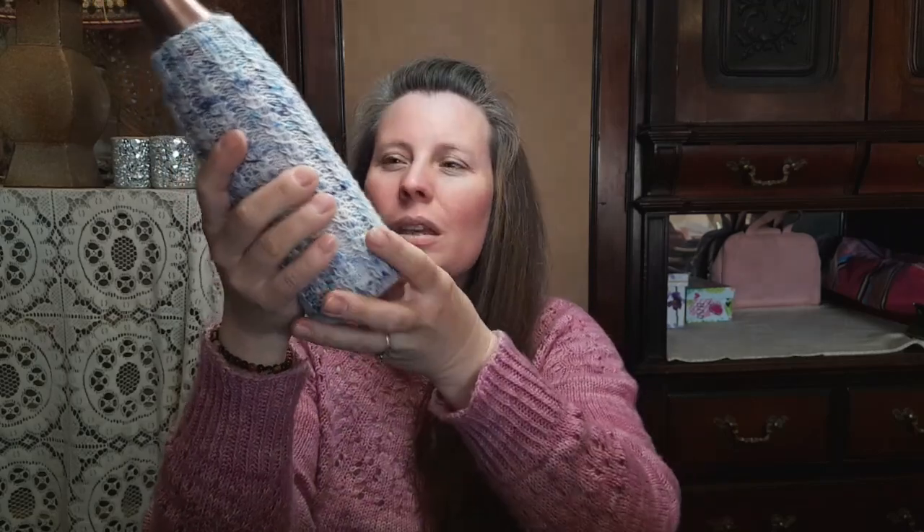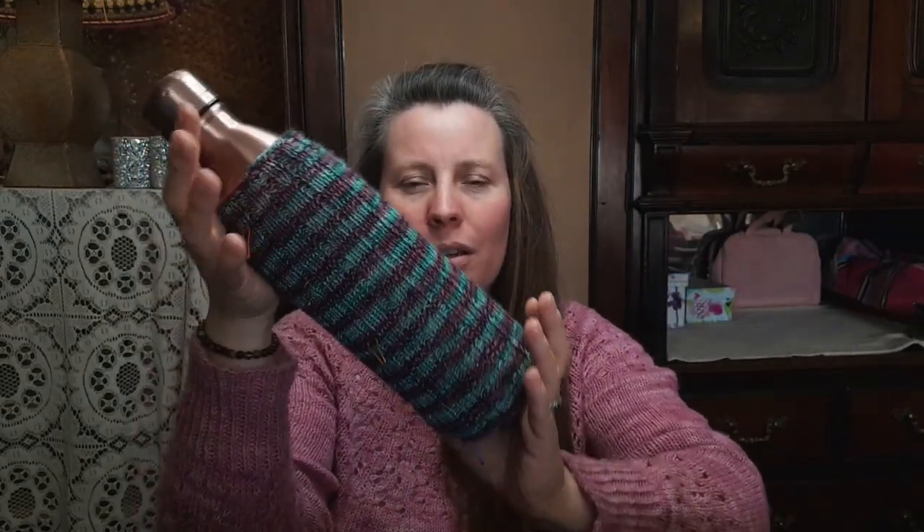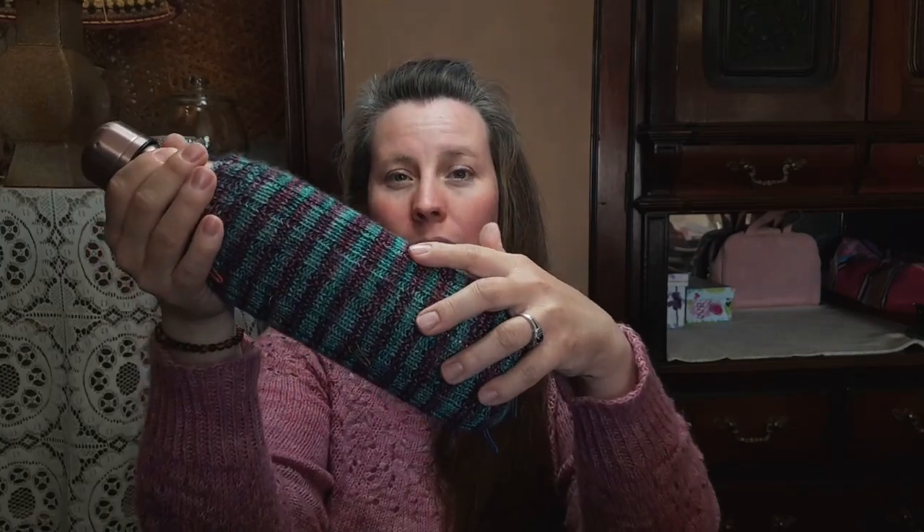One design is the plain stocking stitch with some shaping at the taper point. One is the faux cable — I really want to make a real cable one too. And then the last one is a 3x1 rib cozy. I love them all. The stocking stitch design gave me a bit of problems — it just would not stay where it was supposed to be; it kept spinning around the bottle. But after I worked in some shaping it is perfect.